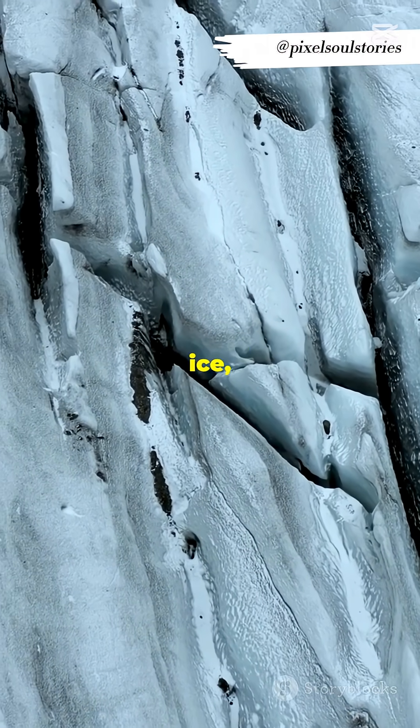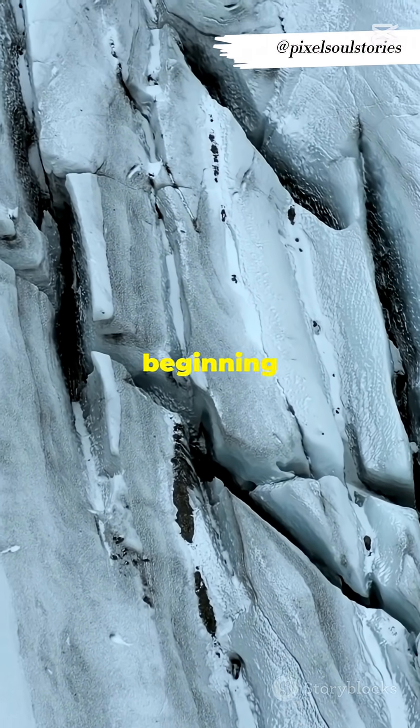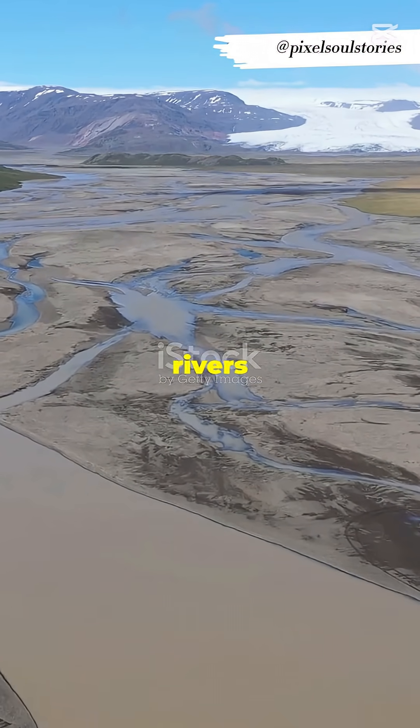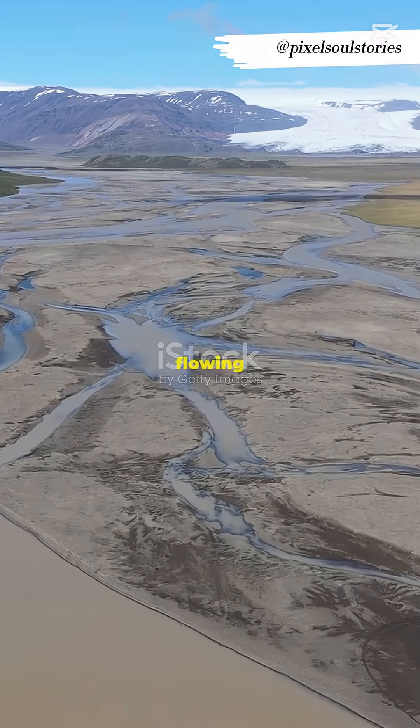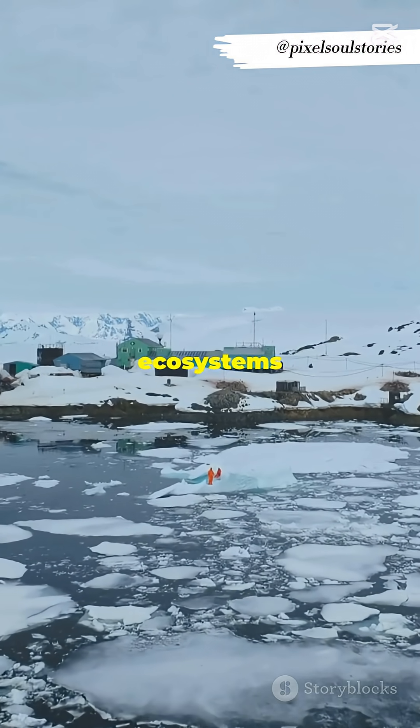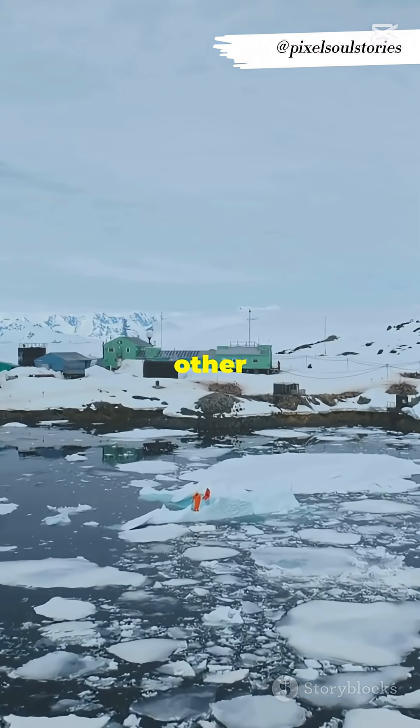There are even rivers flowing under the ice, shaping the land in ways we're only beginning to understand. An animated satellite view uncovers a vast network of rivers beneath Antarctica's ice sheet, flowing silently and shaping the land below. Some scientists believe these hidden ecosystems could even hold clues to life on other planets.